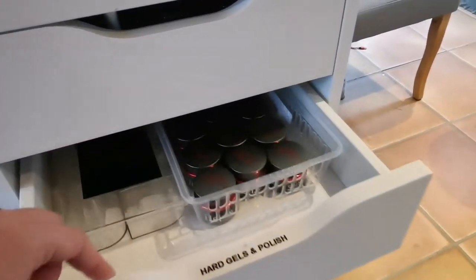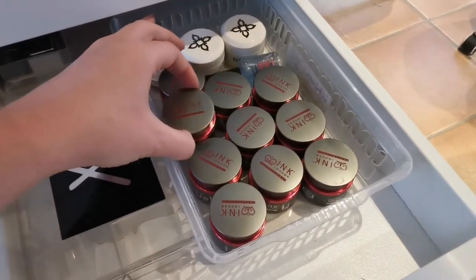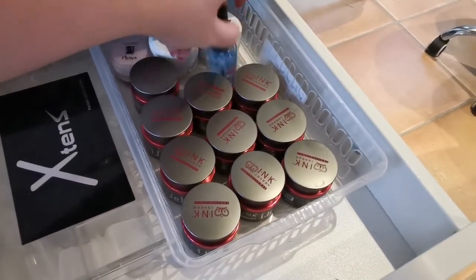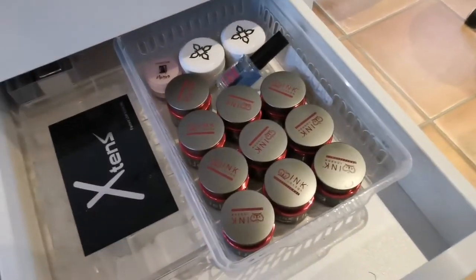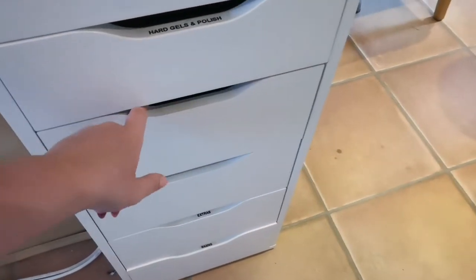Then I've got all my hard gels. I use Ink London's Eye Gel. I don't really use a hell of a lot of hard gel to be honest — I am mainly acrylic-based — but my mum for example cannot keep acrylic on to save her life, but somehow hard gel just sticks.